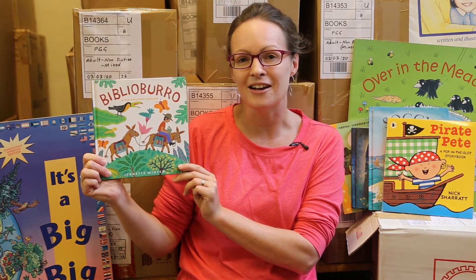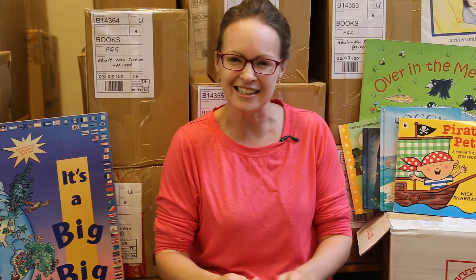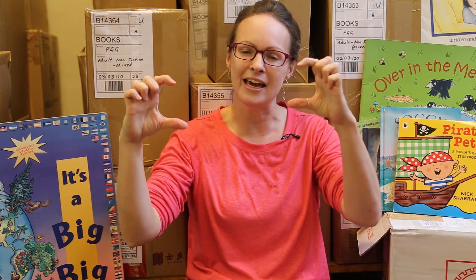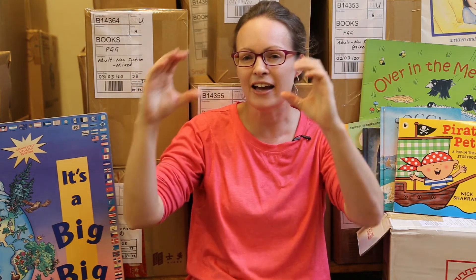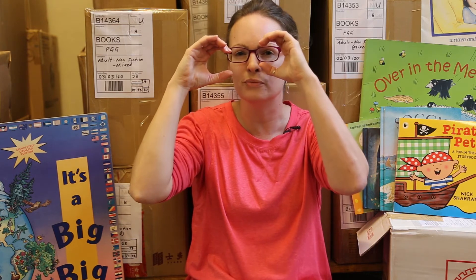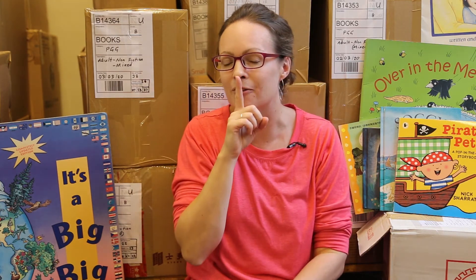Before we get started with our reading we're going to want to find our storytime bottoms. So let's find that now and snuggle down onto the ground ready for good sitting and listening. Next we're going to want to find our storytime ears so let's click them on. Click. Click. And finally our storytime eyes — let's attach them. Shakum. Shakum. And everyone was nice and quiet.